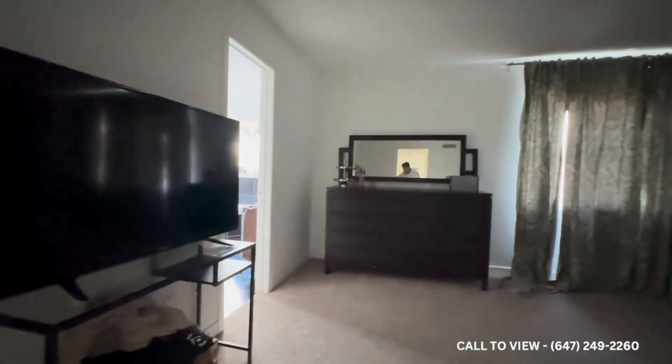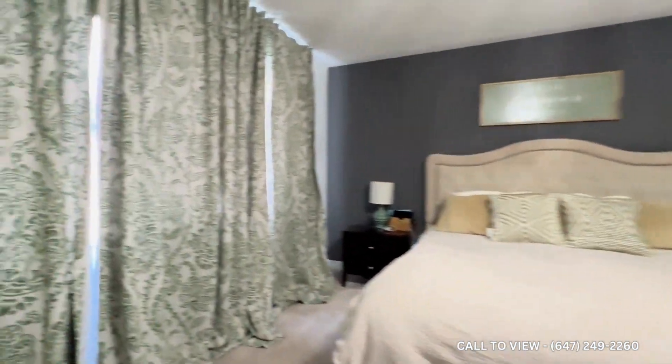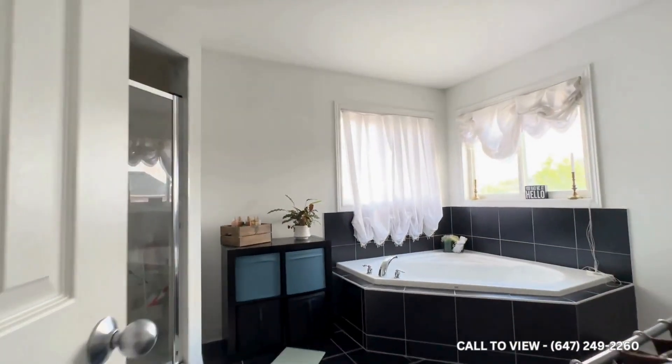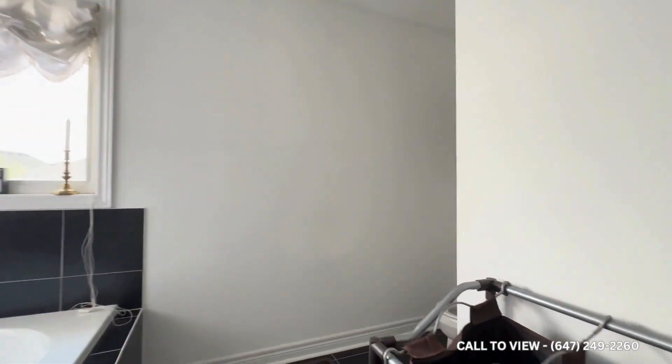Finally, we have the master bedroom, comfortably accommodating a king size bed. You have a massive window allowing tons of natural light to pour in facing the backyard, with a four-piece ensuite. You have a bathtub, shower, vanity, and a commode tucked away neatly in the corner.